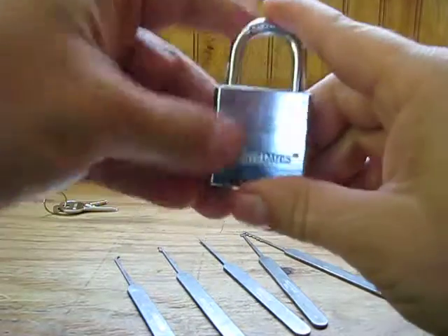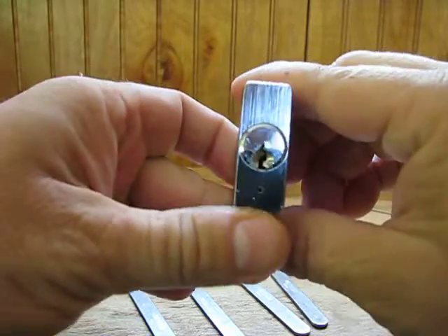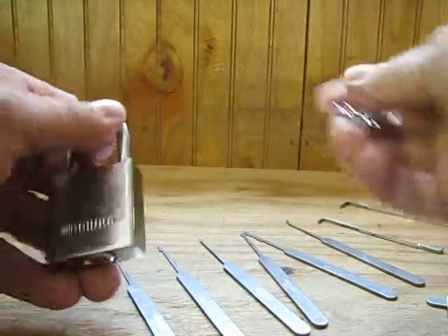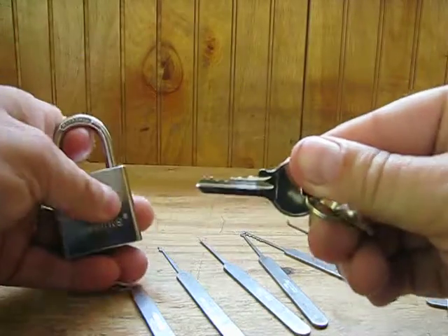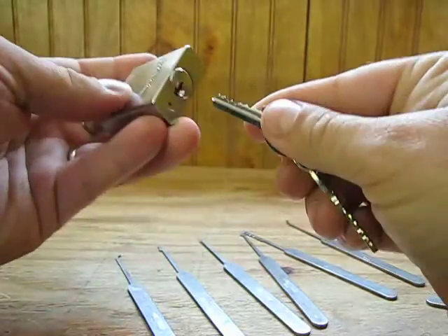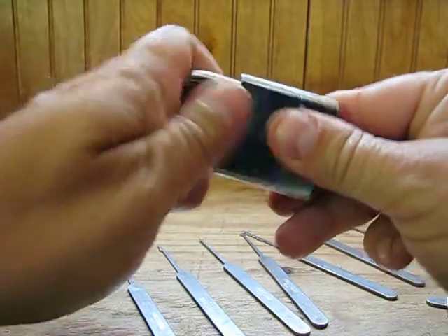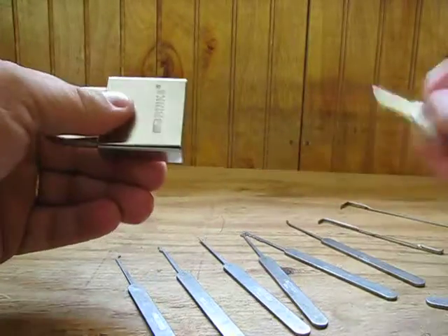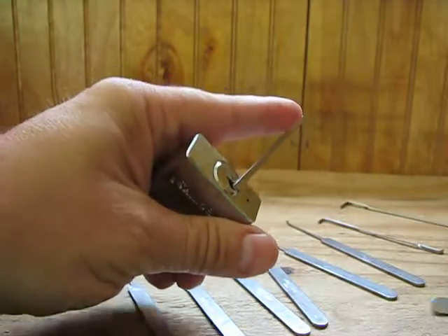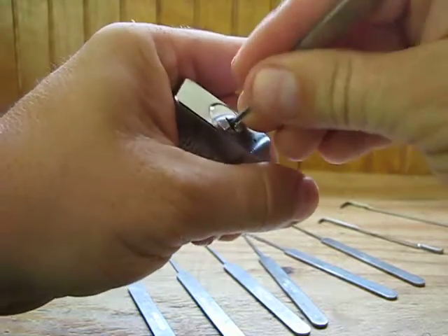Hey guys, I got another lock — it's a Brinks padlock. There's the keyway, and here's the key. Beautiful lock. It has security pins inside of it. Let's see if I can pick it.